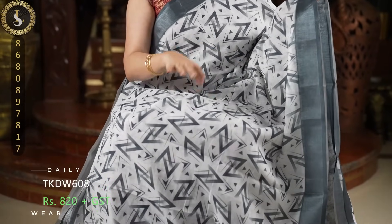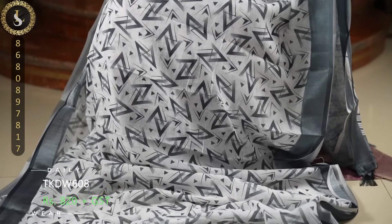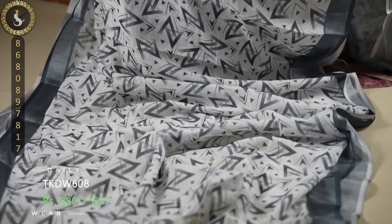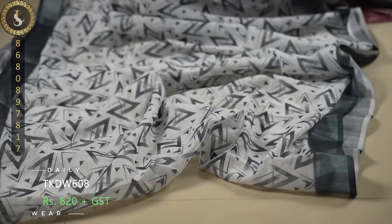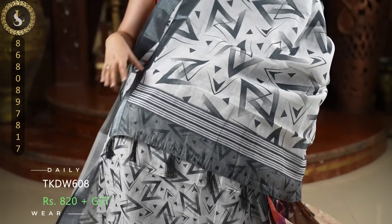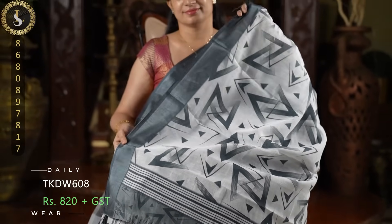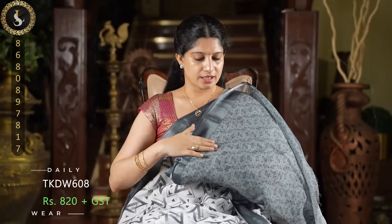Next one is an adorable sari — this is our office meeting, sophisticated look. The body of the sari is in white, with light and dark grey prints — very trendy looking prints — with tissue borders in dark grey. This is the pallu; the body of the sari has bigger prints on the pallu. And a contrast blouse.